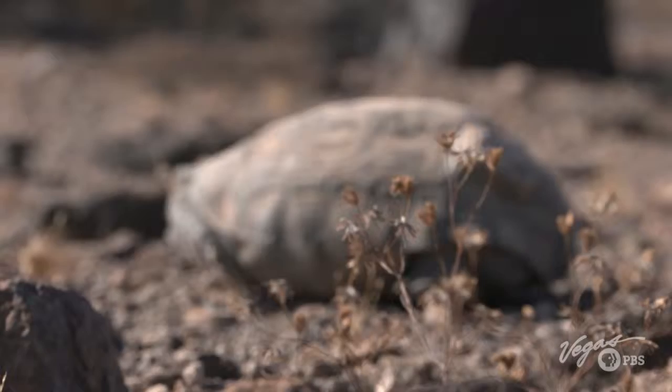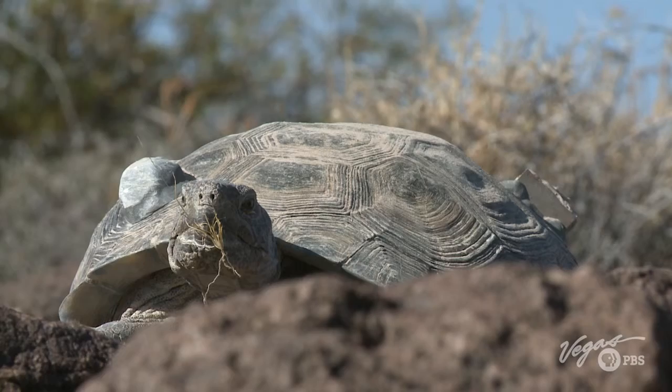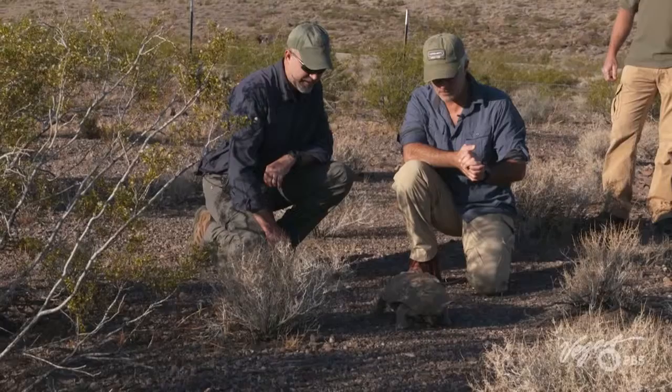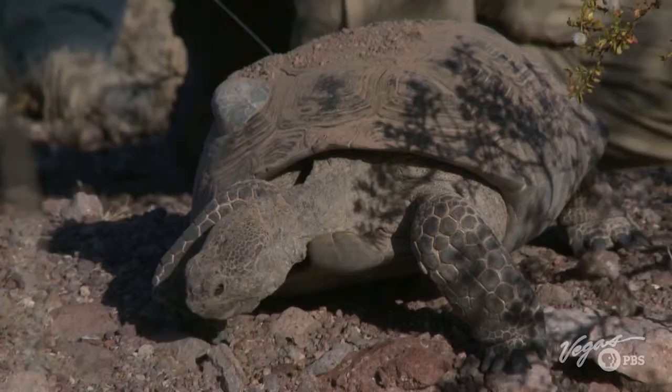The monitored tortoises have radio transmitters attached to their shells and each has a unique frequency. This looks like a healthy tortoise — he's obviously very alert, coming to investigate us. Desert tortoises can live up to 80 years or longer, but it's impossible to determine the exact age of an adult.